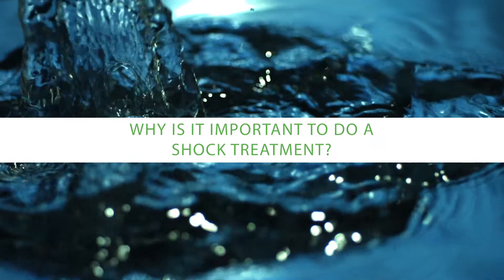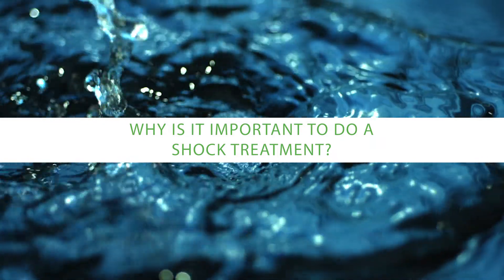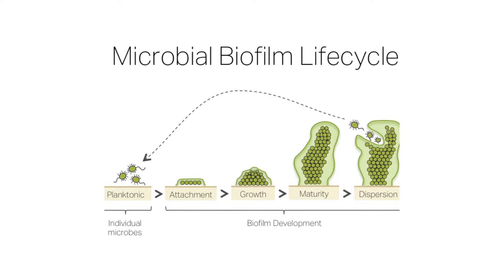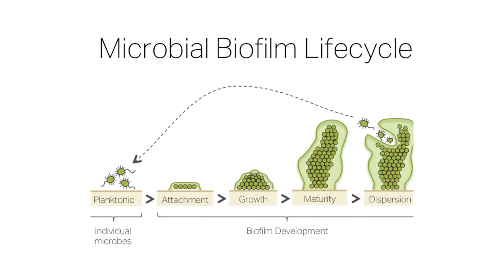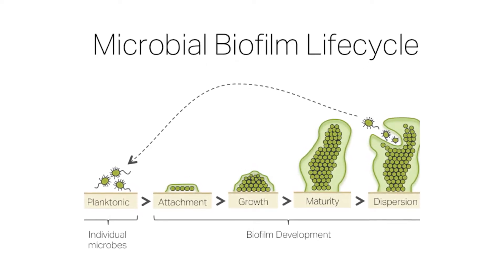Why is it important to do a shock treatment? Shock treatments are designed to detach and break up biofilm, whereas continuous chemical treatments are designed to slow down or suppress the growth of bacteria. Once bacteria and other organisms have formed into a complex biofilm, this is their natural way of protecting themselves — a bit like people huddling together to protect themselves from attacking forces. Bacteria are much more difficult to kill when they're in a biofilm. So we need a specific intervention to detach and break up the biofilm; this is what a shock treatment does. It breaks the biofilm up physically so we can rinse it through and leave a clean surface behind.